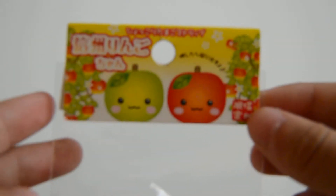Hey everyone, so today we're doing a video about the top squishies that I think have the best packaging or tag — squeeze toys.